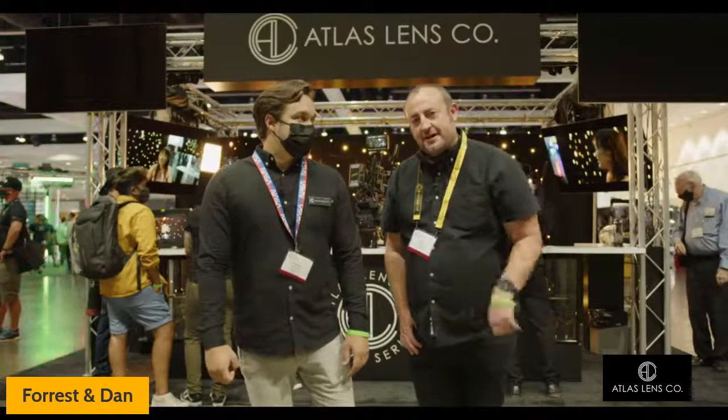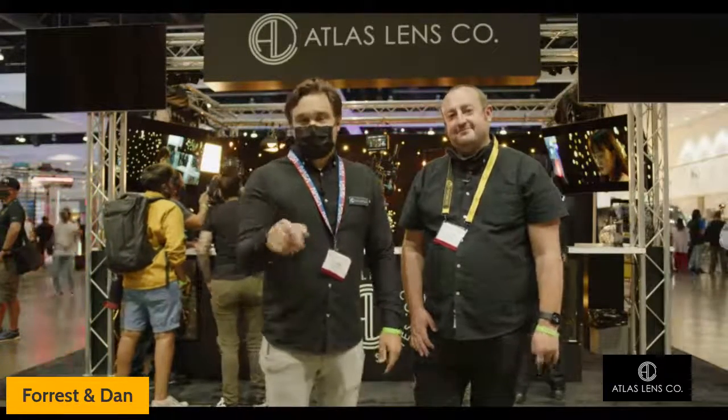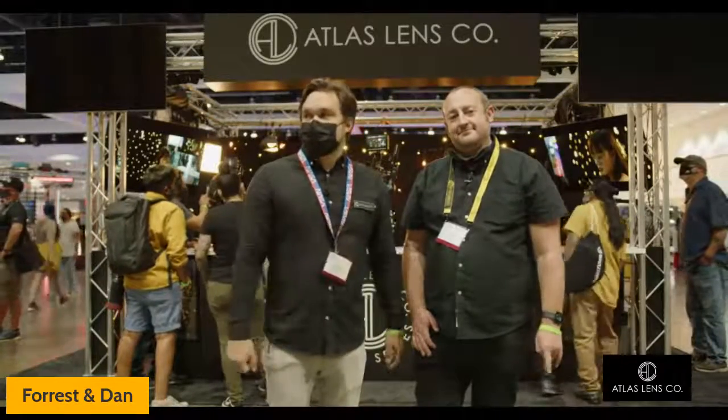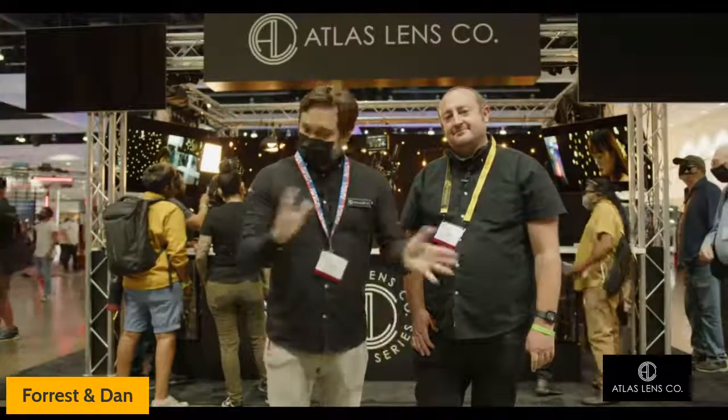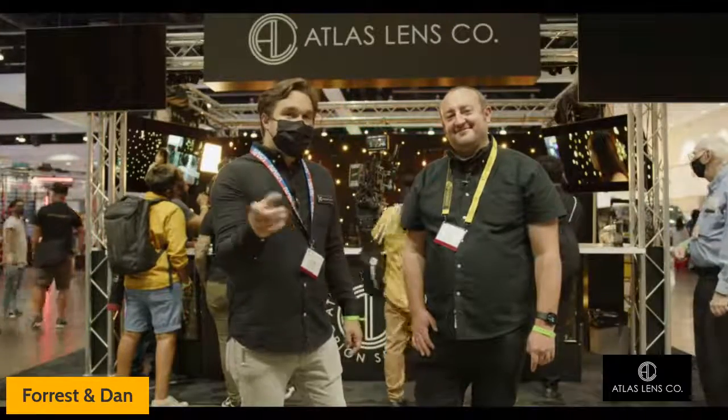Otherwise, stay with us live because we have a lot of scheduled events today and tomorrow. Even if you can't come to the show, be sure to tune in on our YouTube Live and check out Instagram — we're going to be showing a lot of new things. Check our Instagram for the schedule; the stories will be posted and the YouTube link is in the profile.